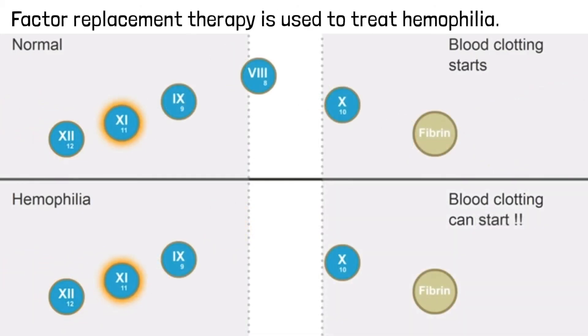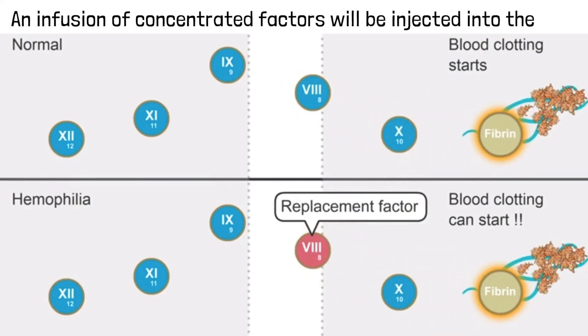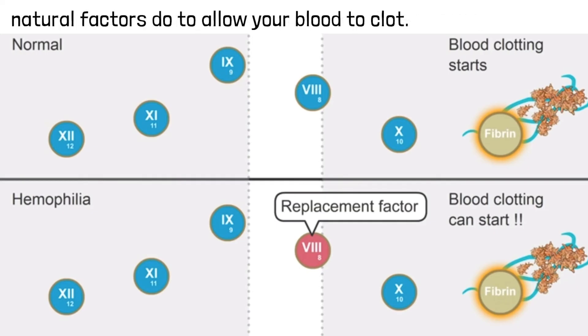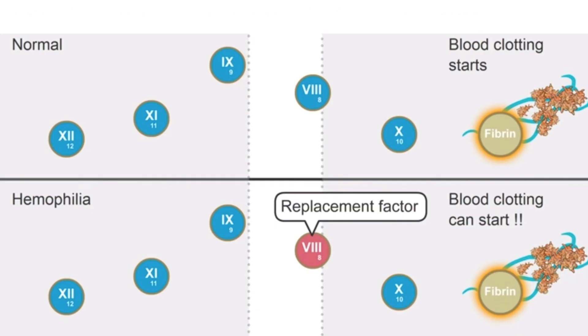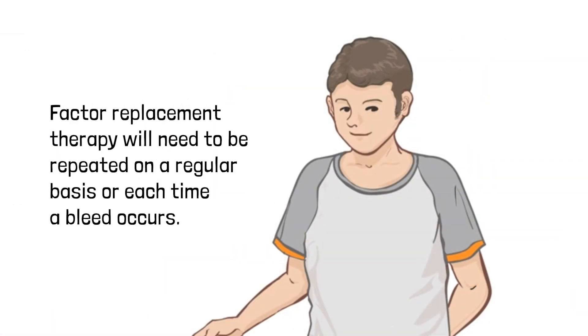Factor replacement therapy is used to treat hemophilia. An infusion of concentrated factors will be injected into the bloodstream. They work in your body the same way natural factors do to allow your blood to clot. Unfortunately, these clotting factors do not stay in the blood permanently. Factor replacement therapy will need to be repeated on a regular basis or each time a bleed occurs.